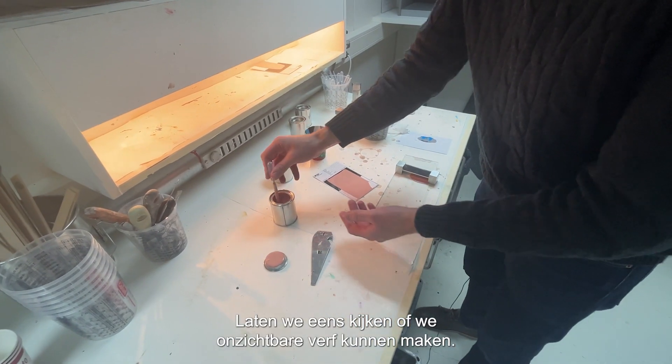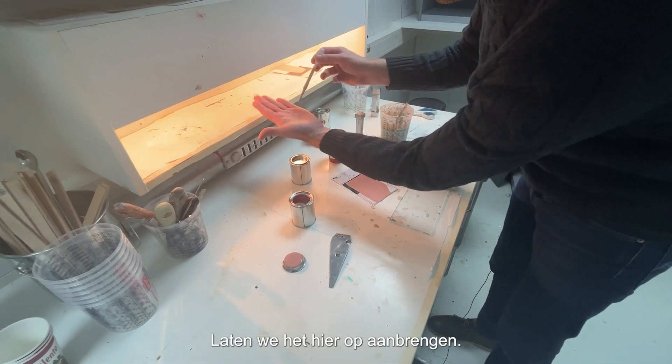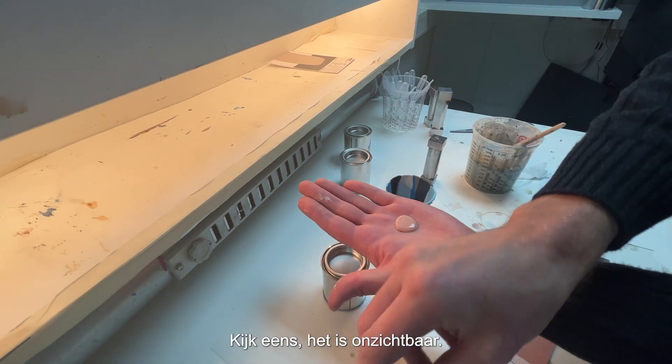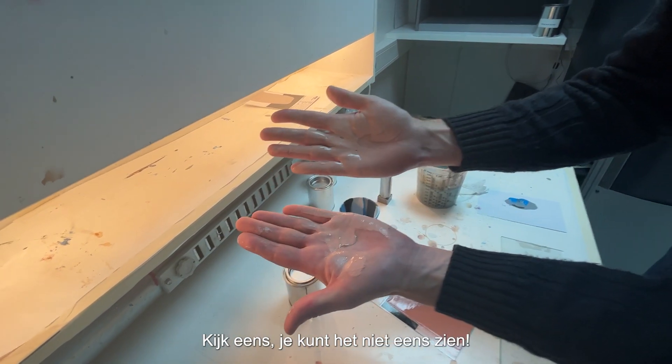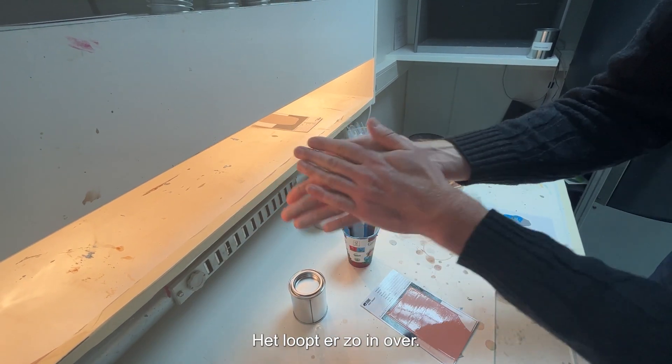Let's see if we can make some invisible paint. Let's get it on here. Look at that — it's invisible! You can't even see it. It blends straight in.